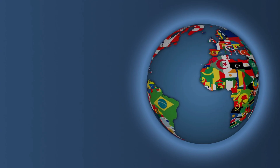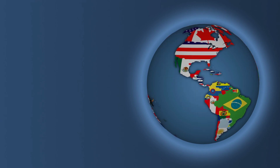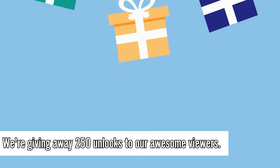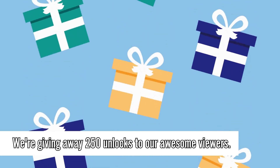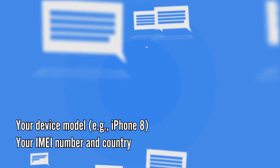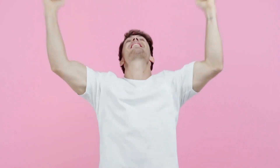It's essential to know that these unlock services primarily work in first world countries. If for some reason you can't access them or prefer not to use them, we've got a special offer just for you. Every week we're giving away 250 unlocks to our awesome viewers. To get in on this, like this video, subscribe to our channel, and comment below with your device model like iPhone 8, your IMEI number, and your country. Once you've done these steps, you're automatically entered for a chance at one of the weekly unlocks. Good luck.